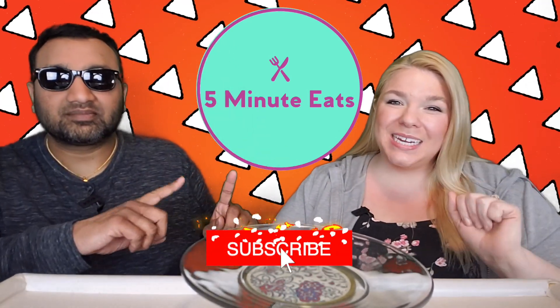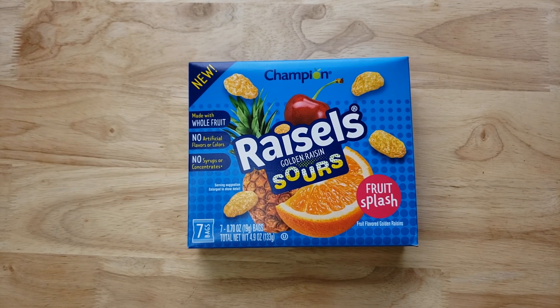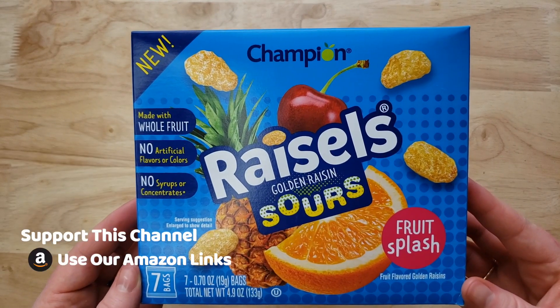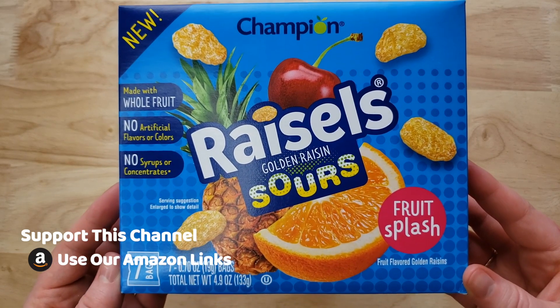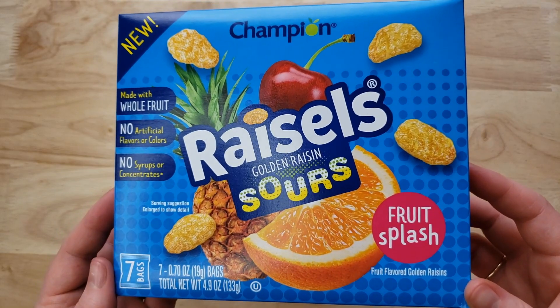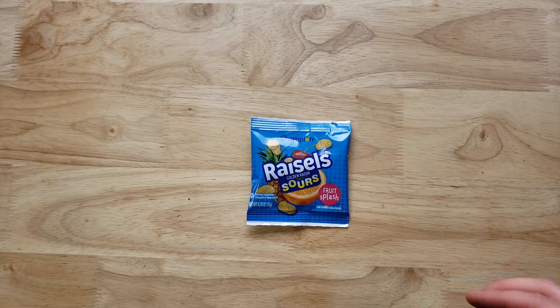Hey everyone, welcome back to Five Minute Eats! We've got a little snack food item for you today — snack attack, hopefully. We picked this up at Walmart and it seems to be new, at least we haven't seen it there before, and it says 'new' on the package. It is the Champion Raisels Golden Raisin Sours Fruit Splash flavor. They are fruit-flavored golden raisins made with whole fruit, no artificial flavors or colors — all the good things.